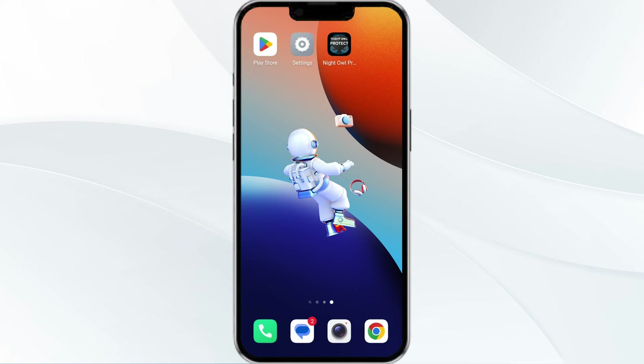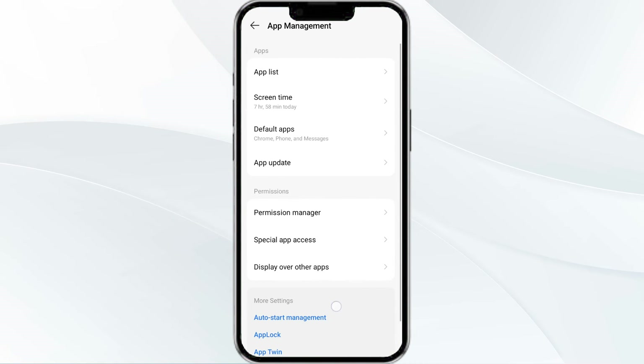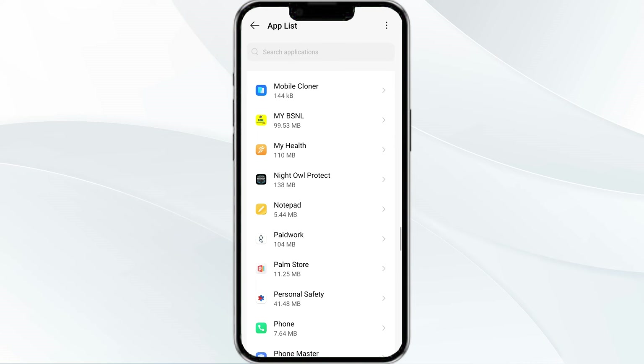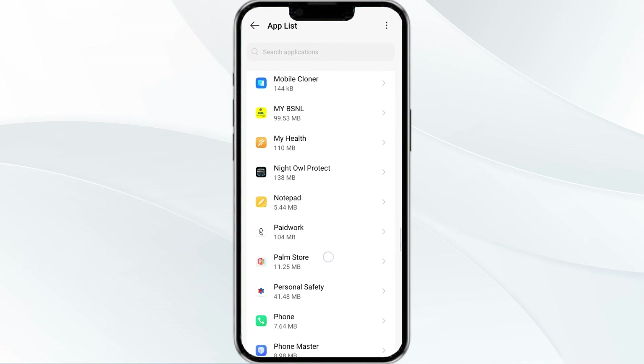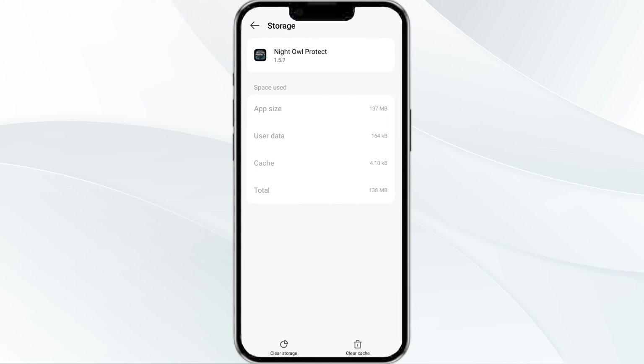The fourth method to fix this problem is to clear the Night Oval Protect app cache. Clearing the app cache can often resolve performance issues. To do this, go to your phone settings and then open the app manager. Select the Night Oval Protect app from the app list, then tap on storage and cache, and finally click on clear cache to clear the app cache.